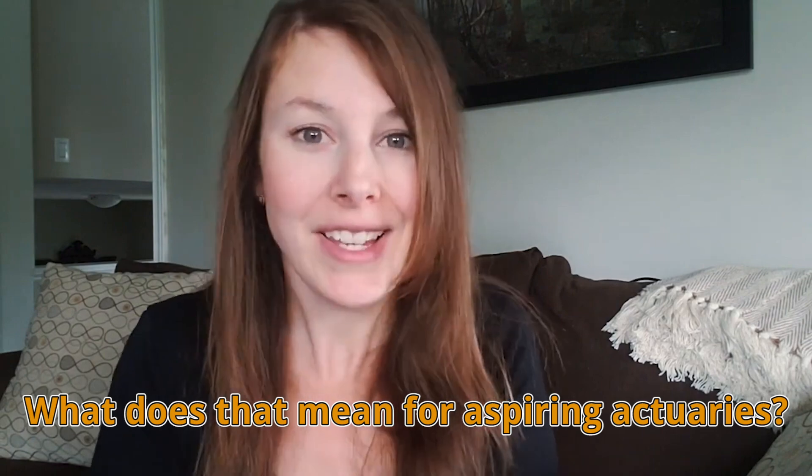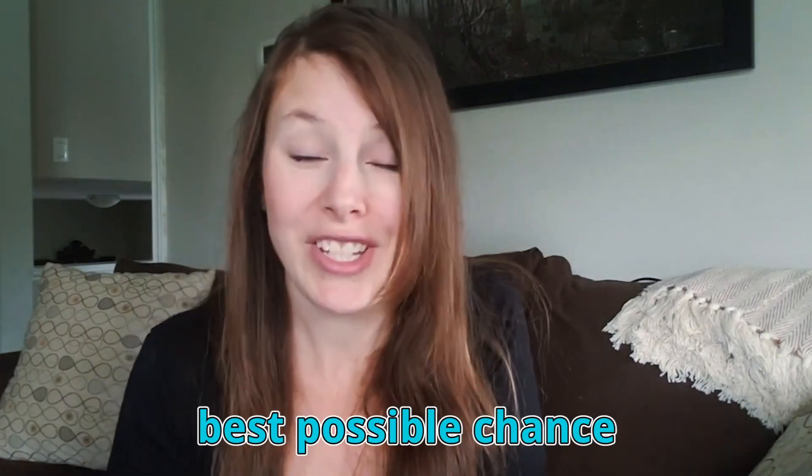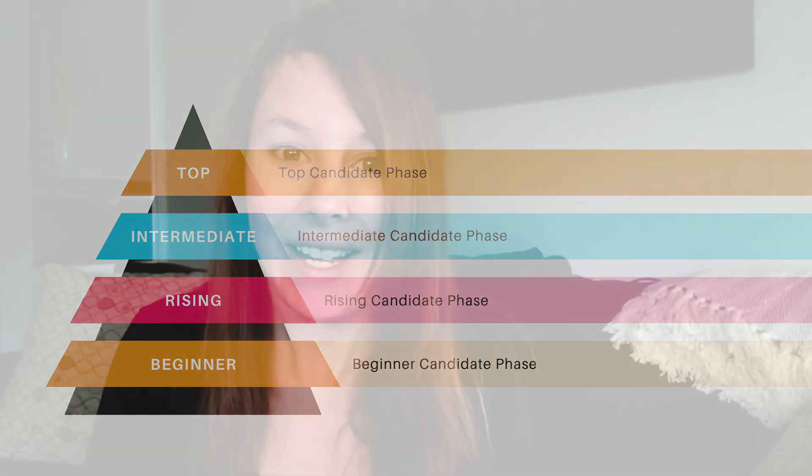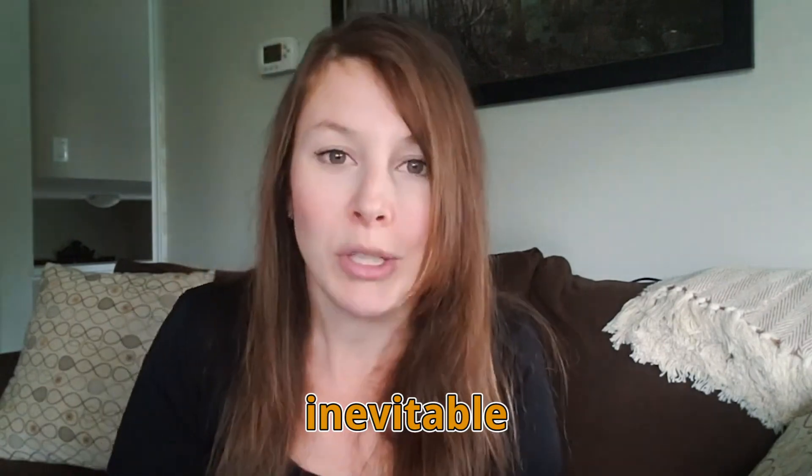So what does that mean for you as an aspiring actuary? If you want to give yourself the best possible chance of getting an actuarial job, which level of candidate do you want to be? You probably said top candidate — and that is absolutely right. Here at Etch Actuarial, we honestly believe that if you become a top candidate, it's almost inevitable that you will be able to get an actuarial job.